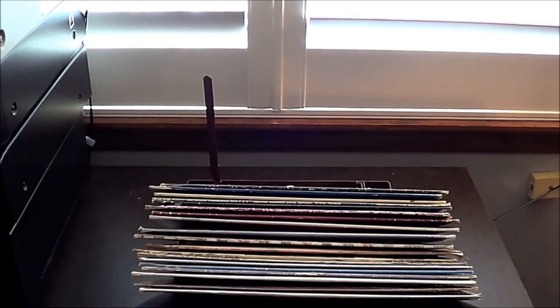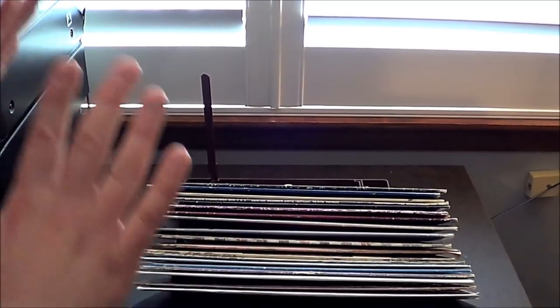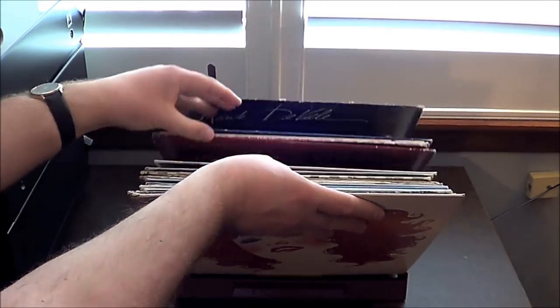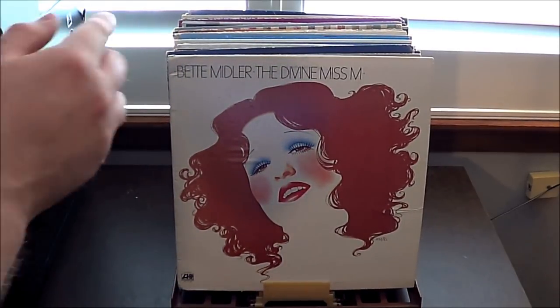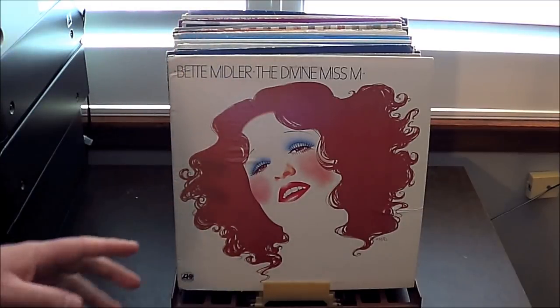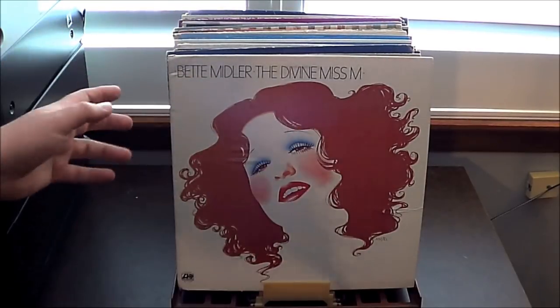Let me grab the camera again. Check that out. Oh lord. Another claim that this item makes on the box is that it's supposed to stop automatically. So let me show that off. What I'm gonna do here is take out one record at a time — one from towards the front, one from somewhere in the middle, and one from somewhere in the back — and we'll see if it stops where it's supposed to.